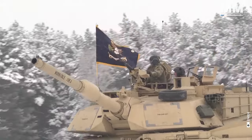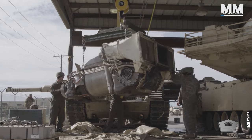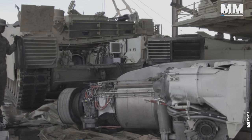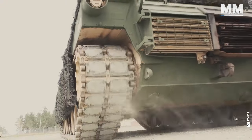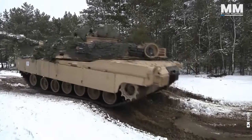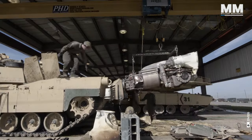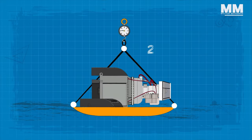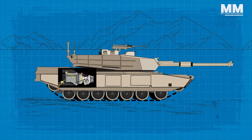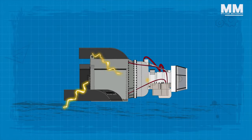When you first hear the engine of an M1 start, you immediately realize that this isn't just any main battle tank. Instead of the typical diesel engine roar, what you hear resembles the sound of a jet aircraft gearing up for takeoff. That's because the Honeywell Automotive Gas Turbine AGT-1500 draws inspiration from aircraft and automotive technologies. Weighing approximately 2,500 pounds and occupying a volume of 40 cubic feet, the AGT-1500 is relatively compact for its power output, peaking at 1,500 horsepower.